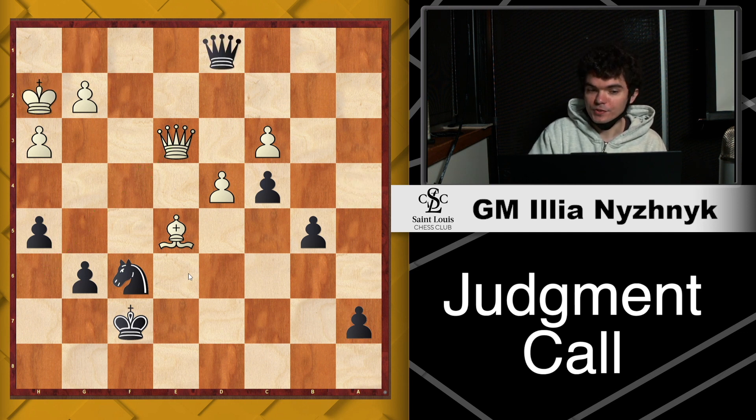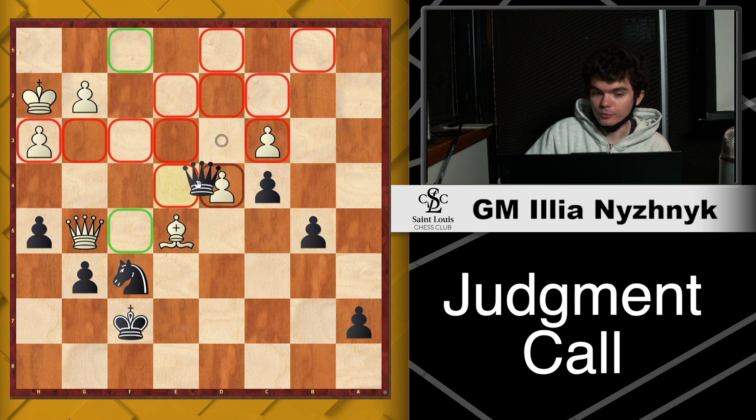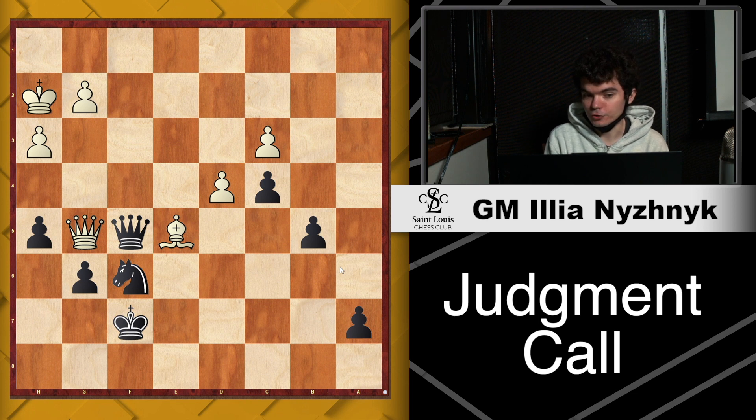I played Queen d3. My goal was to trade as many pieces as possible — ideally both White Queen and White Bishop — and go into a pawn endgame where I'm up a pawn. Unfortunately, this runs into Queen to g5. During the game I thought maybe I can play Queen f5, which would offer an immediate trade of queens while also defending the knight on f6 at the same time. However, there is a problem with this move — can you find it?